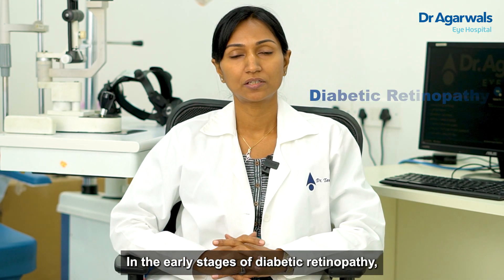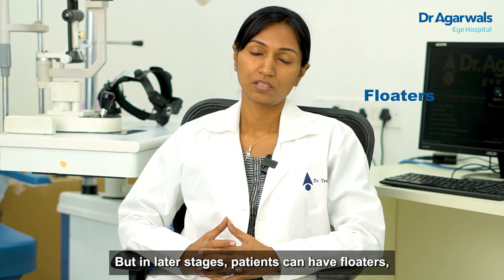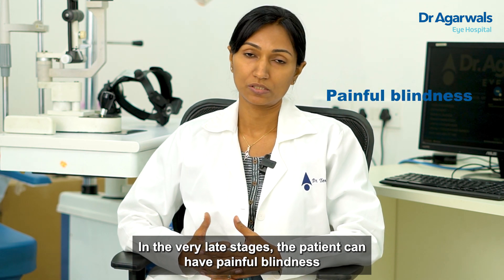In early stages of diabetic retinopathy there won't be any symptoms, but in later stages the patient can have floaters, reduced vision, and can appreciate dark spots. In very late stages the patient can have a painful blind eye also.